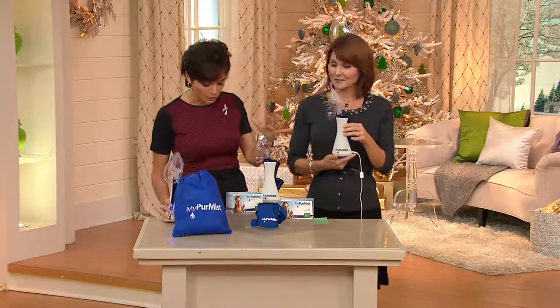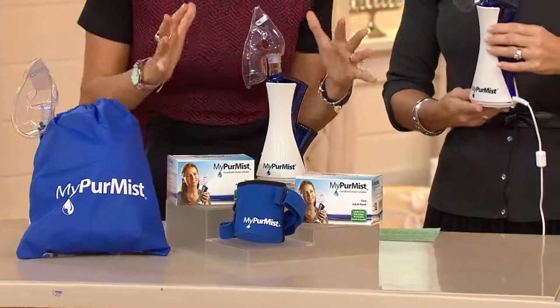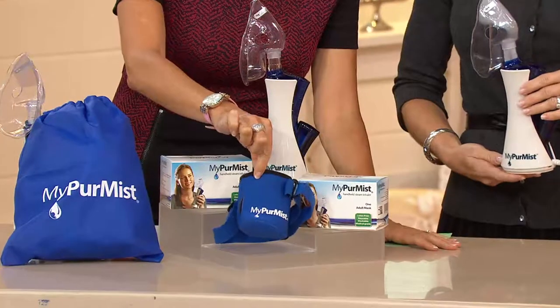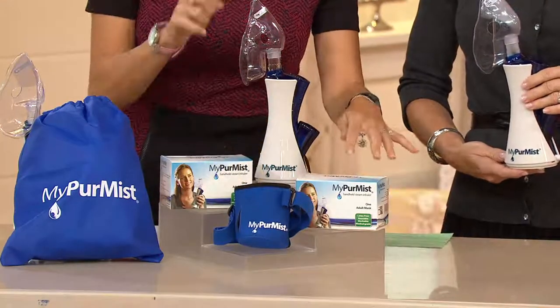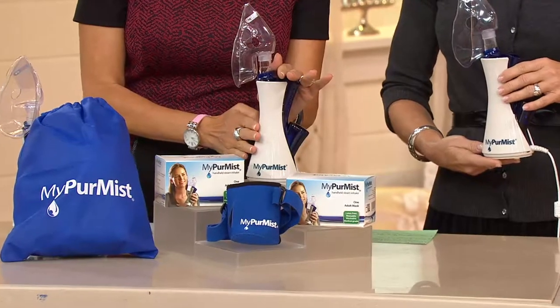Let me show you what you're going to get with this. You're going to get three masks. This is something that's really great for all the family — it comes with a hands-free strap. You get those three masks, plus you get your MyPure Mist steam inhaler under $150.